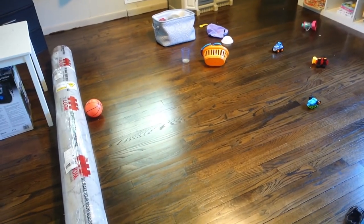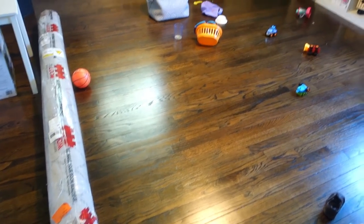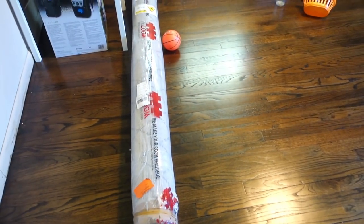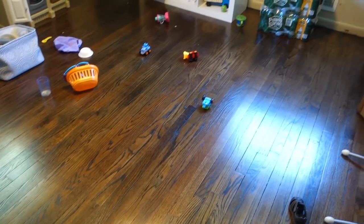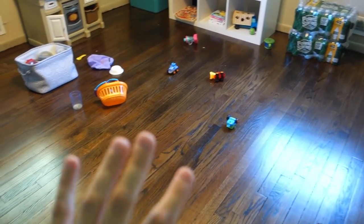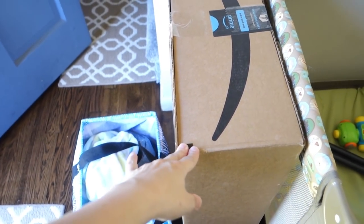I just wanted a rug in here. Every time I sit in here with the kids and play, the floor is just so hard and I need a rug. I think it will make it a lot nicer in here. So I'm going to sweep the floor, mop, and get this rolled out. Hopefully it's nice and not scratchy. I also have a rug pad for it.